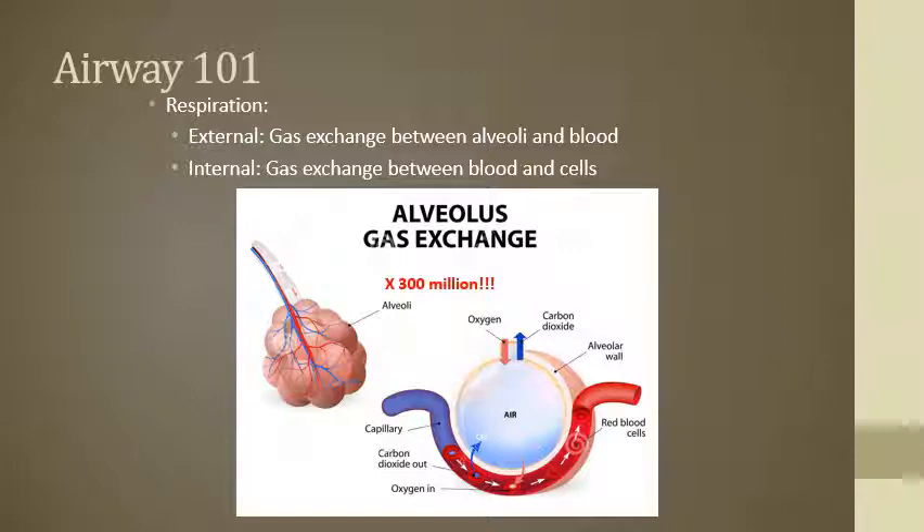We've always been told that the alveoli are these grape-like sac clusters. In my younger days, I always thought those grape-like sac clusters were actually like the size of grapes. But on average, the adult body has approximately 300 million alveoli. So these are microscopic things happening here.